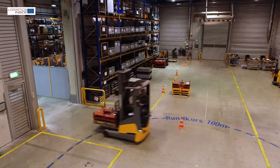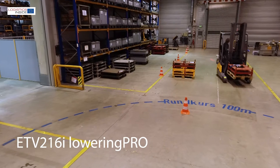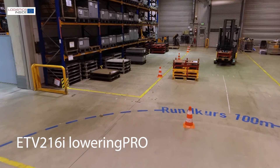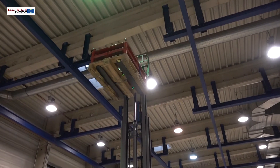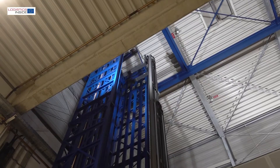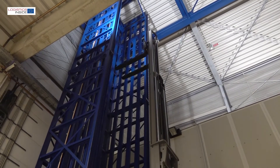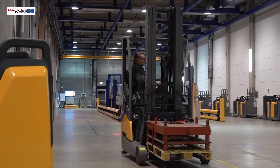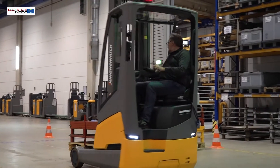Jungheinrich has improved its already successful ETV 216i reach truck with the development of the Lowering Pro mast. The Lowering Pro mast gives the reach truck a mast that achieves higher lowering speeds than the standard mast. Warehouses are getting higher and higher, and fast lowering helps to increase productivity according to Jungheinrich. To check this and the other improved aspects, we test the ETV 216i again.